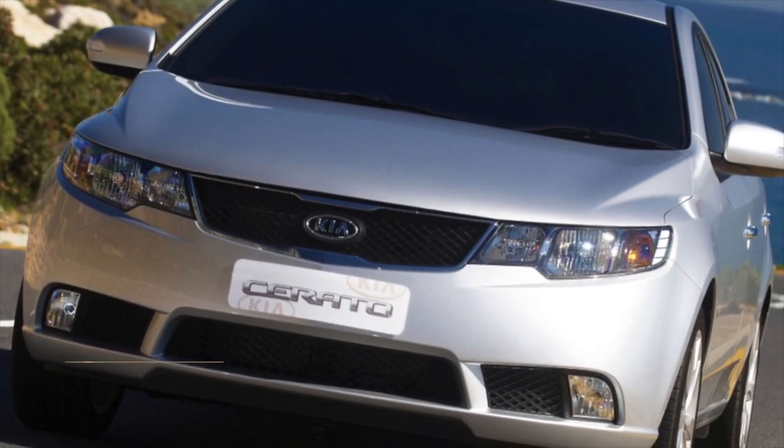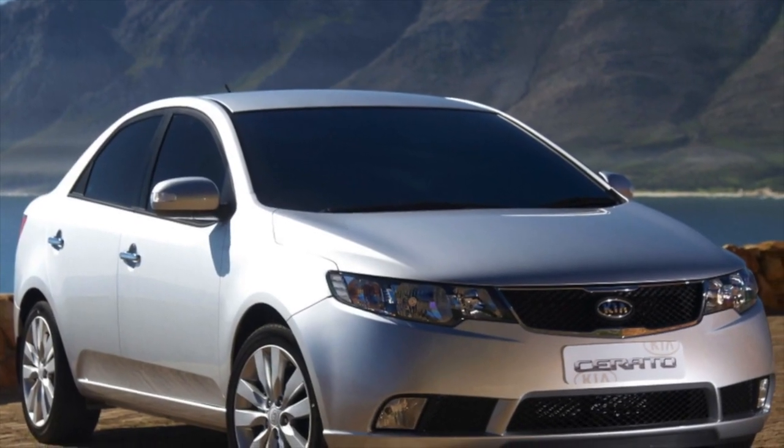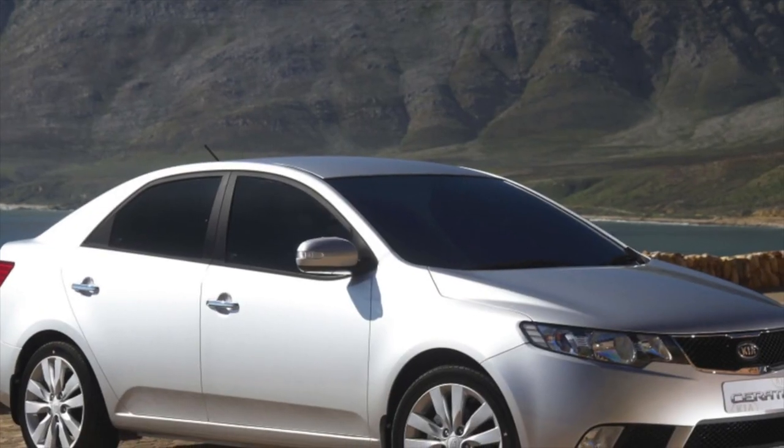Sometimes, if everything is really bad, it's easier to buy a second-hand unit from a more recent Cerato — the automatic transmission was seriously modified in 2013.